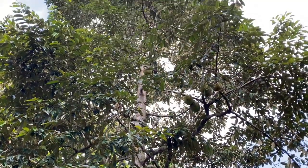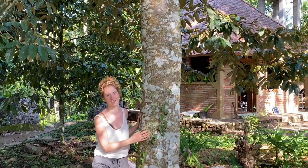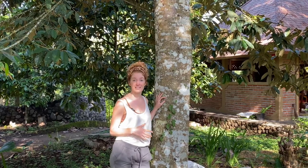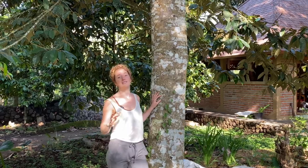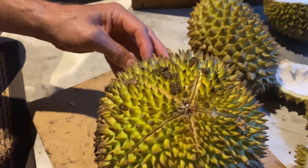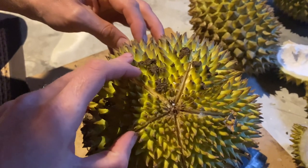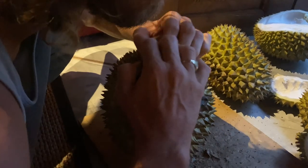Our biggest durian tree with the most durians growing on it has turned out to be quite a disappointment — the durians don't seem to have ripened well. We're putting it down to unexpected rain during the flowering season, which is very unusual for that time of year in Bali. We're getting between two and six durians falling every night, but they seem to be cracking a day or two after hitting the ground. When they hit the ground it should trigger ripening and the fruit cracks open on its own when it's ready to eat, but it's not opening easily, which is not a good sign.